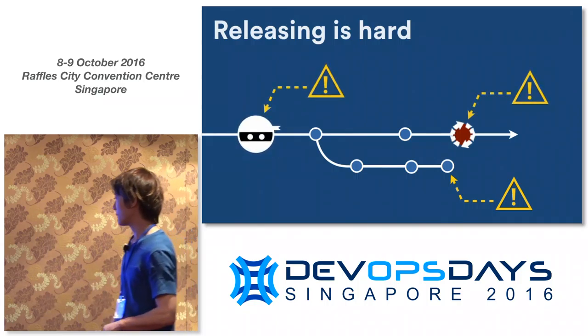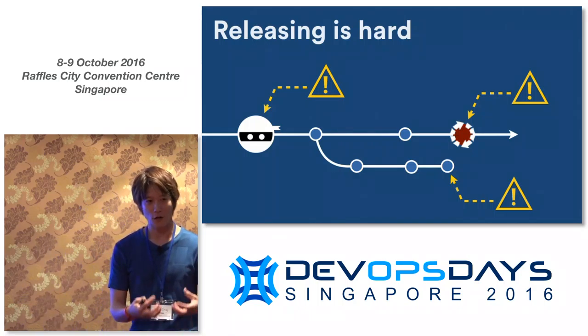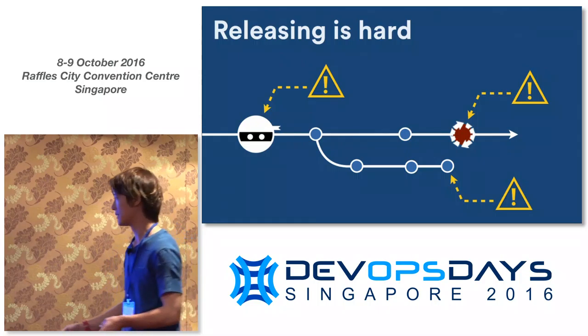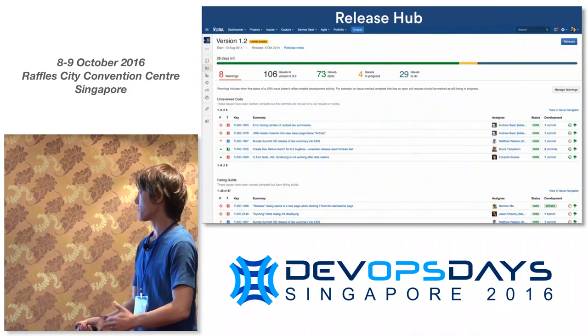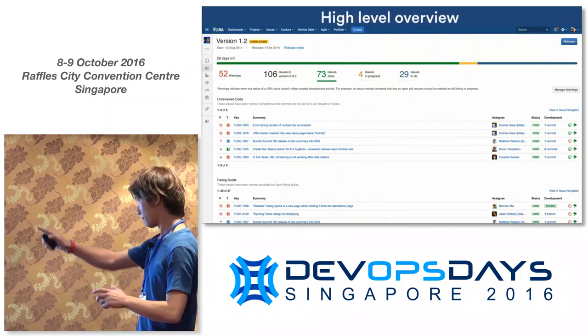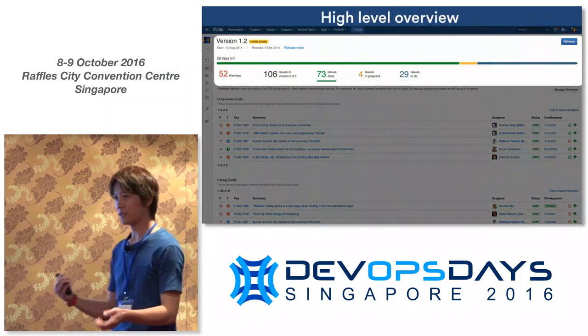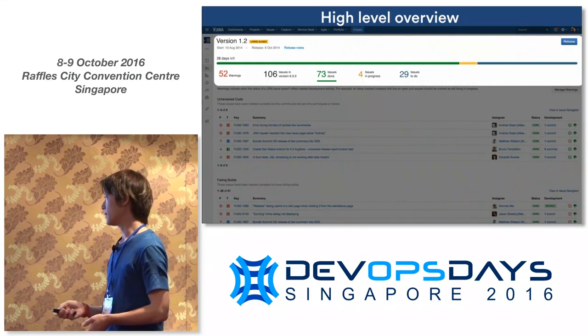But I want to get back to the main story, which is the feature. Releasing is tough. We get to the release and there's stuff that's left out, stuff that's broken, and stuff going in that didn't get any reviews. There's a lot of overhead in checking through all of this for your issues. We've tried to automate as much of this as possible with a feature called Release Hub.